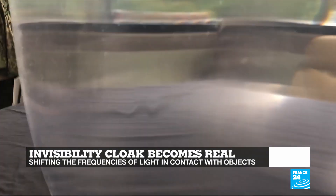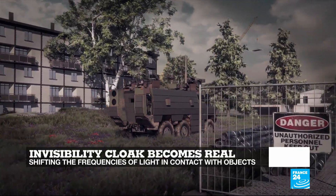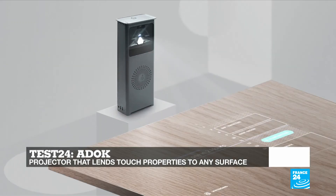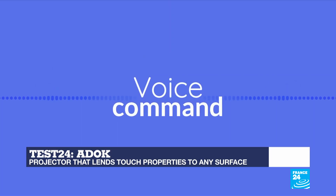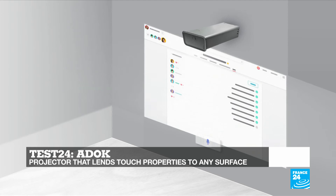Hello and welcome to the show, you're watching Tech24, I'm Julia Seeger. From camouflage science to the development of stealth technology, we explore how the properties of light can be changed to trick your eye into thinking an object is no longer there. And in Test24 we try Ad Hoc, a smart projector that is the perfect solution to make sure that all your meetings are now productive and fun.